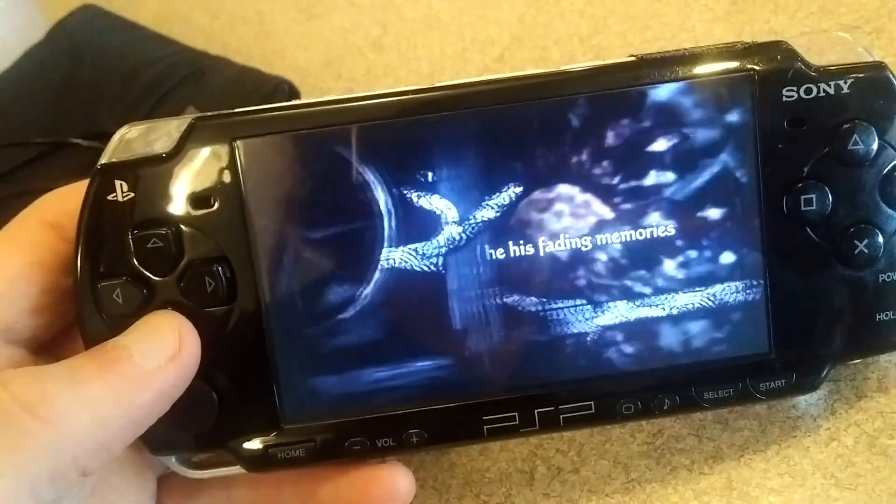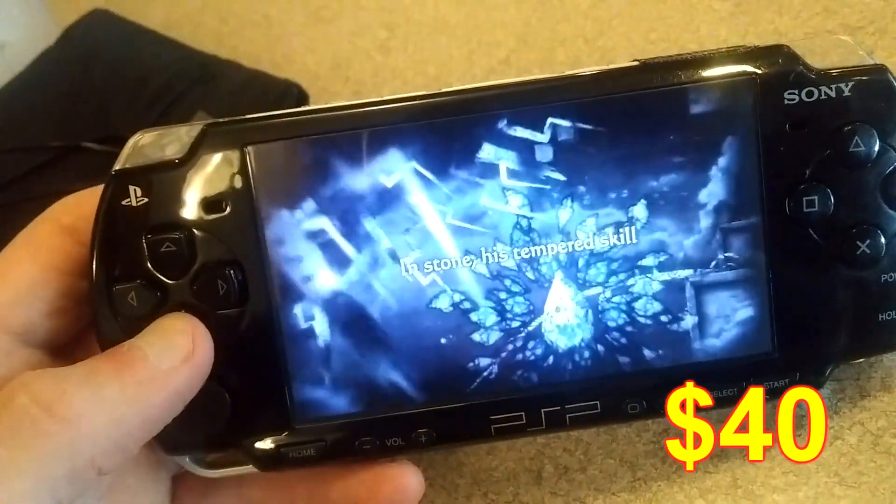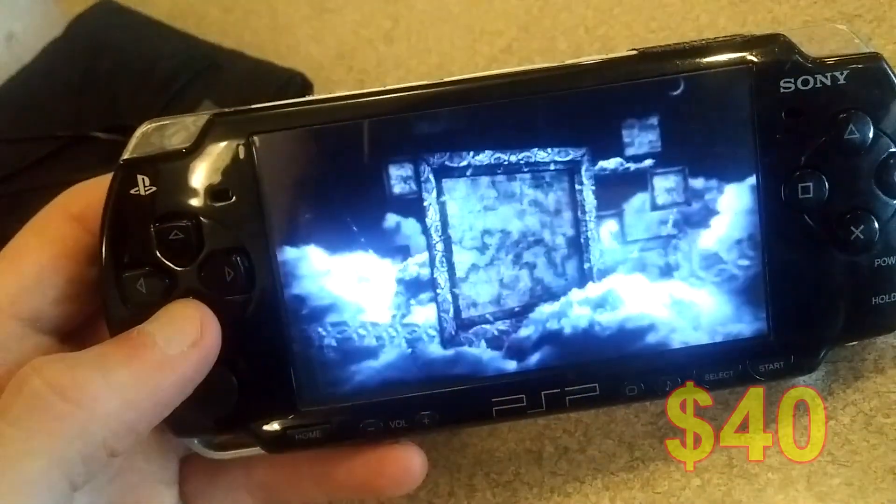So that's the PSP 2000 for $40 — pretty good deal. I asked him where the charger went, because I'm always confused about where people put their chargers. He said, oh, I bought it like this. So people just lose chargers — they really do. But the really cool thing is it comes with all those Final Fantasy games.